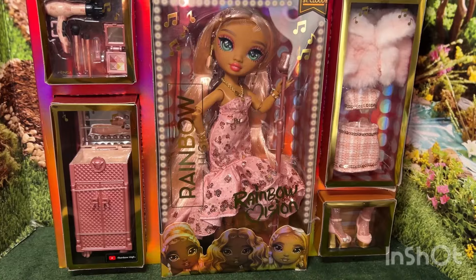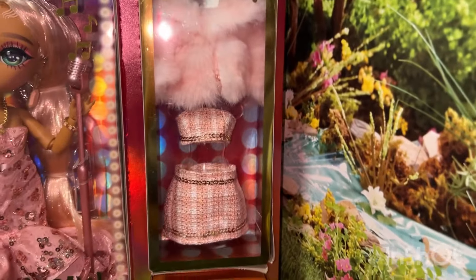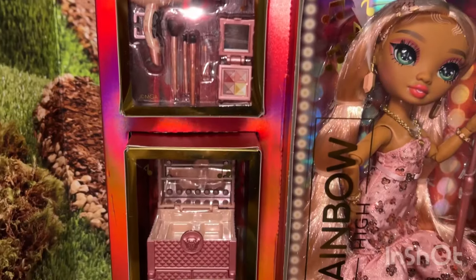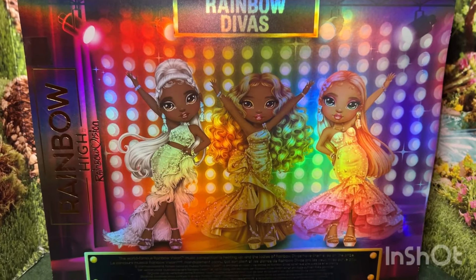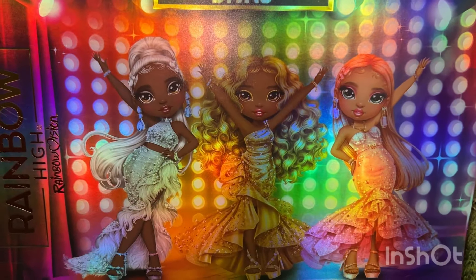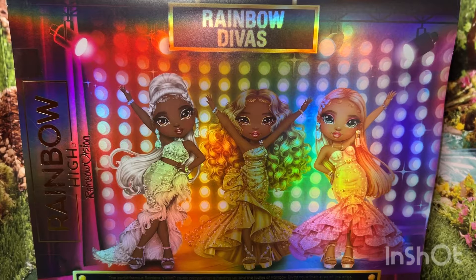Here is the gorgeous Sabrina, and look at all the stuff she comes with. Not only does she come with her second outfit, she also comes with makeup and a rolling makeup bag. Here is the back of her box, and of these three beauties, my favorite is Sabrina, so I am glad that I get to open her up first.